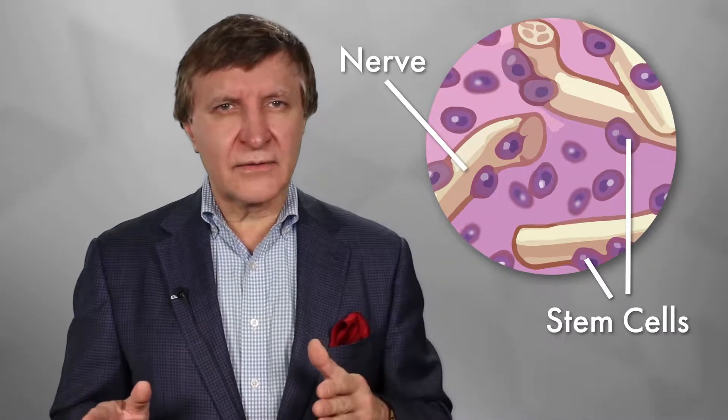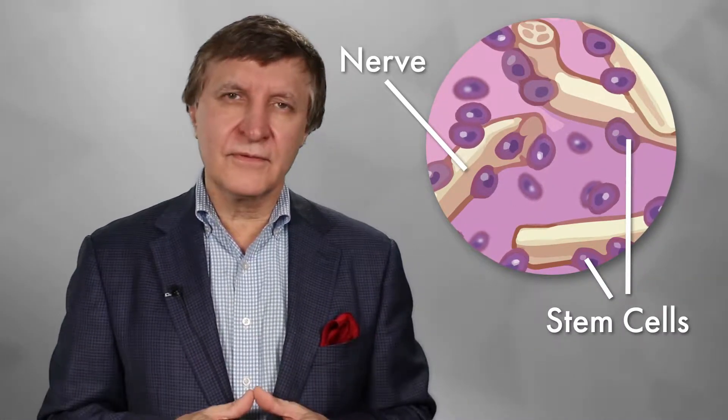We can now do it much more accurately. We can actually transplant nerves to help you heal and regain sensory function. Sometimes, if we add stem cells to these nerve allografts, this can help improve the outcomes.